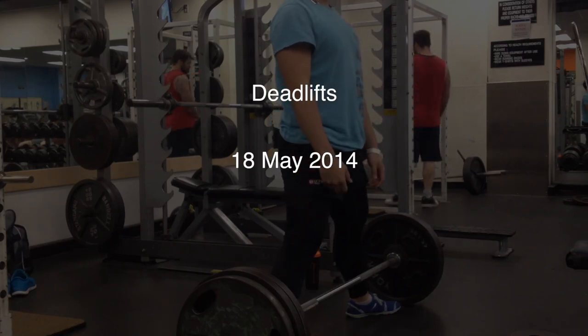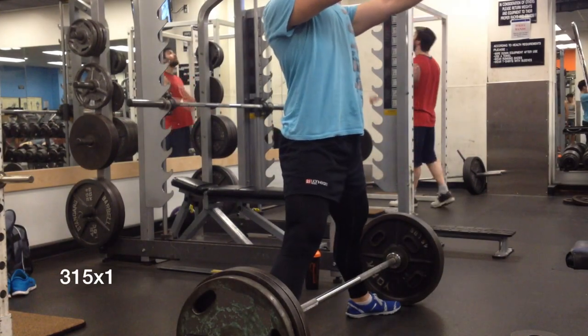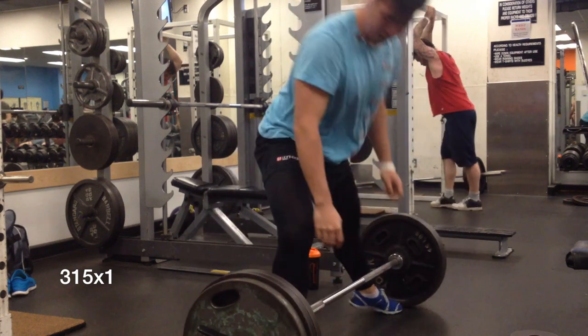Hey guys, it's Matt here and as you have read in the title, I hit a 495 PR on my deadlifts. This was a huge milestone for me and I'm just so excited to share this video with you guys.